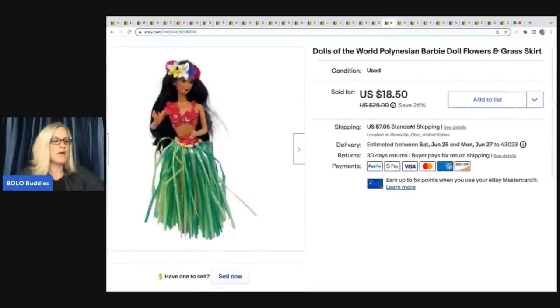This Barbie came from the Goodwill bins. I dug her out — she was in a Ziploc baggie and she was pretty. At $1.79 a pound I'm guessing she was about a buck. She sold really quickly for $17 plus shipping. She is a Dolls of the World Polynesian Barbie doll with flowers in her hair and a grass skirt. She is super cool.